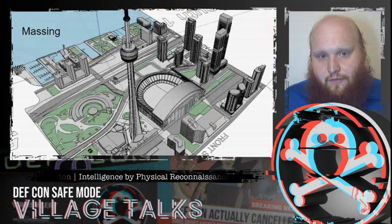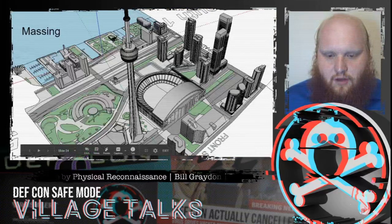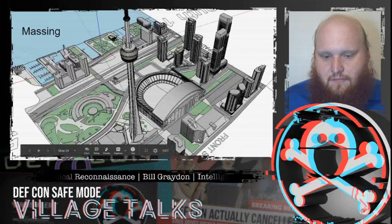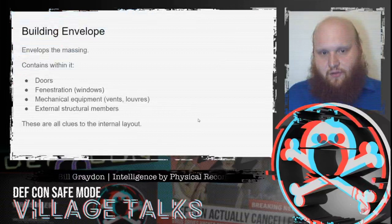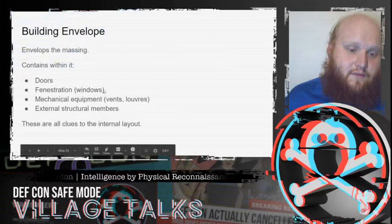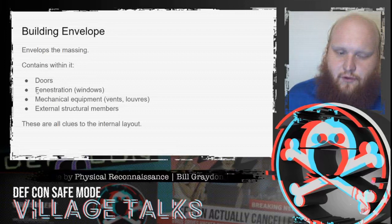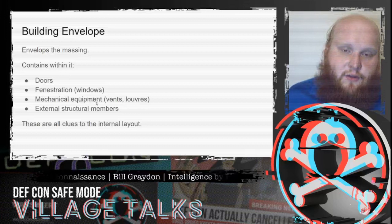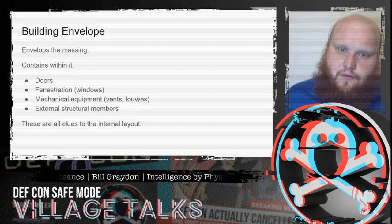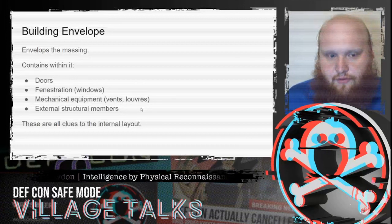To infer floor plans, we start with the massing of the building — its overall shape. We have a primary mass, which is the main shape, and smaller elements sticking out are called secondary masses. Surrounding it is the building envelope, which includes doors, loading docks, windows — referred to architecturally as fenestration — mechanical equipment such as vents and louves on the outside, equipment on the roof, and external structural members. All of these are clues to the internal layout.